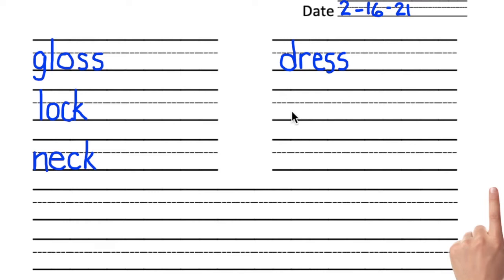Below the word dress, we're going to write the word wren — like the type of bird. This word begins with a digraph: the digraph that says R. What two letters is that? W-R. Very good. The next sound is E. And the last sound is N. W-R-E-N. Wren. Good writing.